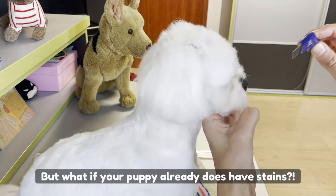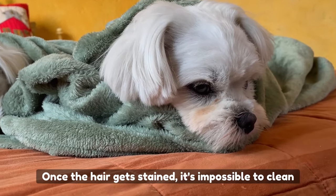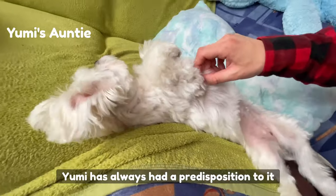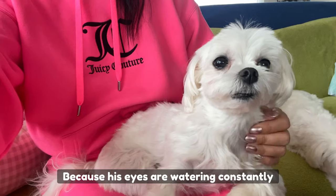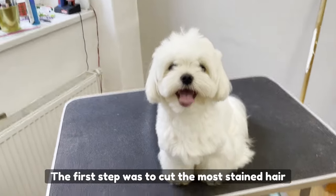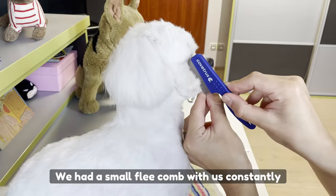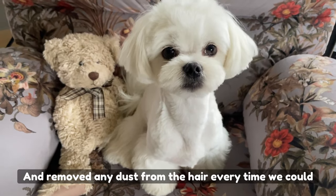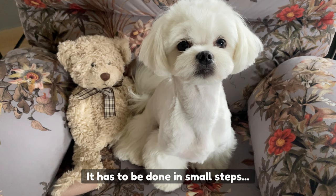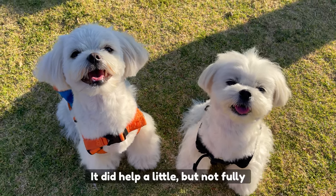But what if your puppy already has tear stains? Despite all our precautions, Yumi developed them too. Once the hair gets stained, it's impossible to clean. Yumi has always had a predisposition to it because his eyes are watering constantly, which makes it all the harder to get rid of the stains. The first step was to cut the most stained hair, then clean and dry the eye area all the time. We used a small flea comb constantly and removed any dust from the hair every chance we could. After a couple of days, we again cut the most stained hair — it has to be done in small steps in order to keep the hair cut right. It did help a little, but not fully.